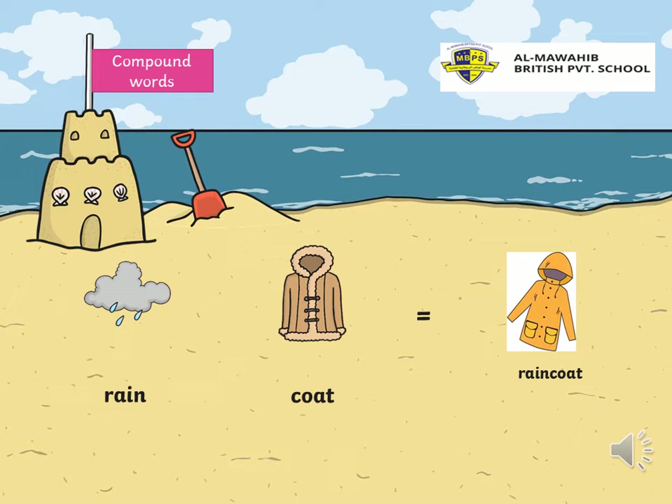Another compound word. I have rain. I have coat. Put them together and I have — who can say? I have rain, I have coat. Put them together and I have raincoat. Good. So, raincoat is a compound word.